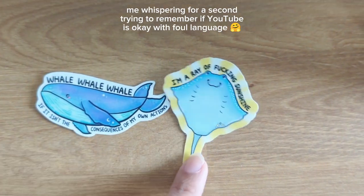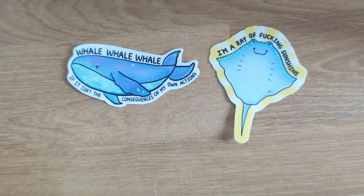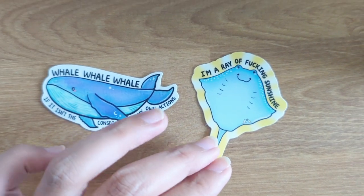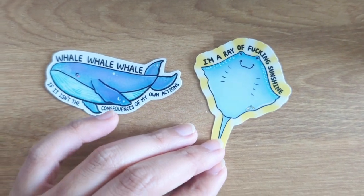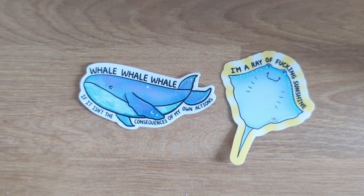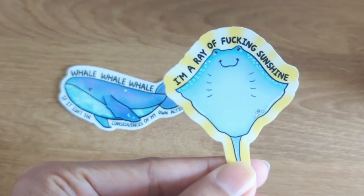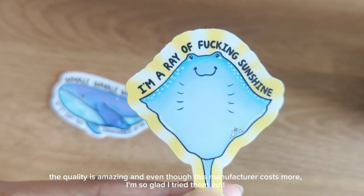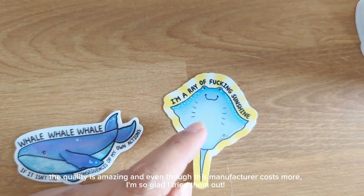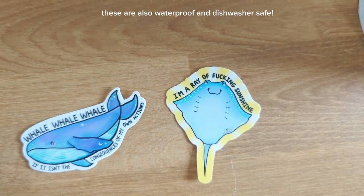I thought it would be so funny to do a play on words with that concept, because I've seen that quote but I've never seen anyone do it with something other than a sun. So when I was thinking about concepts around the ocean theme and punny things, this came to mind, and I was like, let me draw a little ray with a little face. Whenever I go to the aquarium, they all look like they're smiling at you, even though their eyes are up top — this part looks like a face to me.